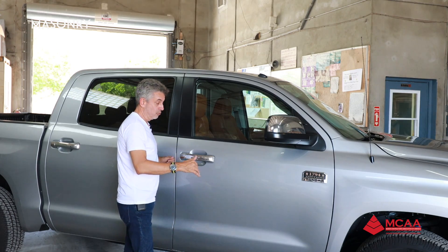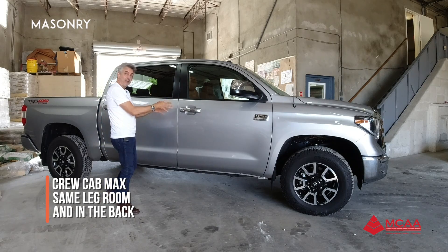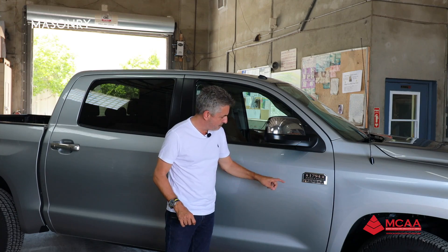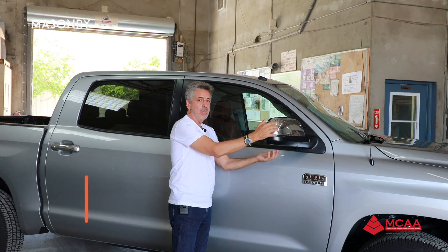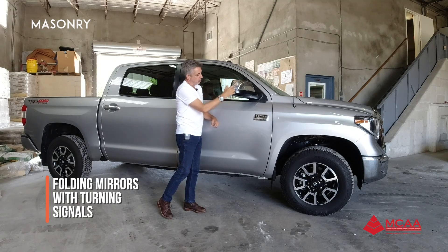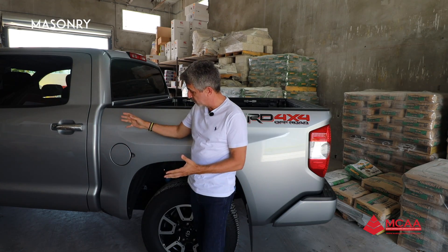This is the Crew Cab Max — look how big it is, look at the size of the doors. We have almost the same space in front and in the back. There's a big badge right here on the door: 1794 Edition Tundra. We have folding mirrors with turn light signals, a little bit of chrome and a little bit of black on the bottom. The wheelbase is very long, which is why we have these big doors.